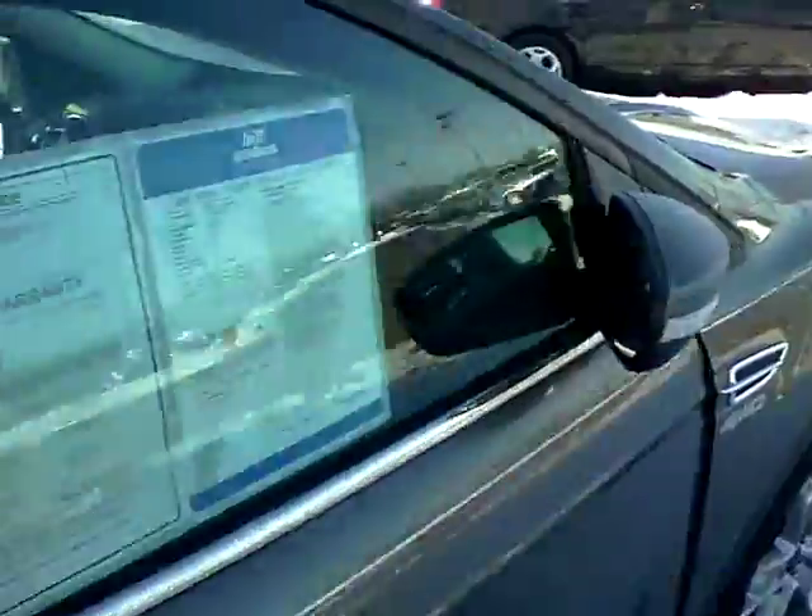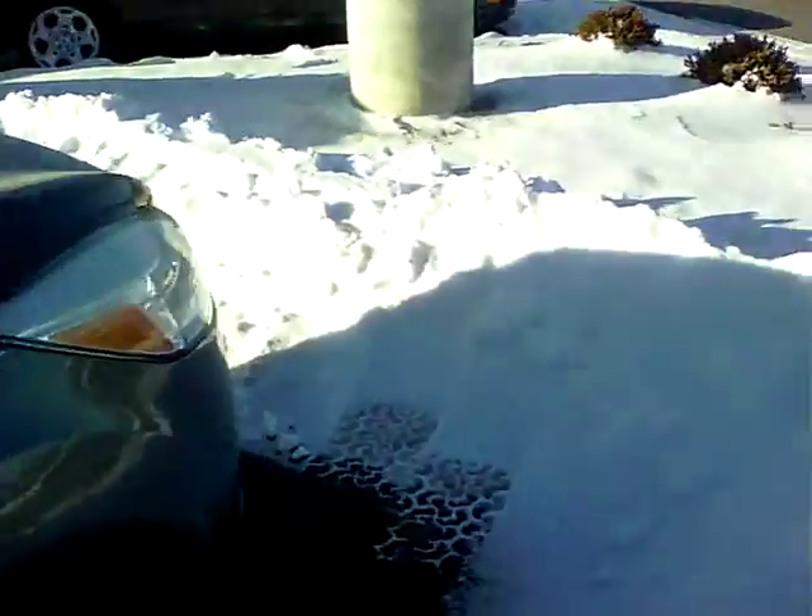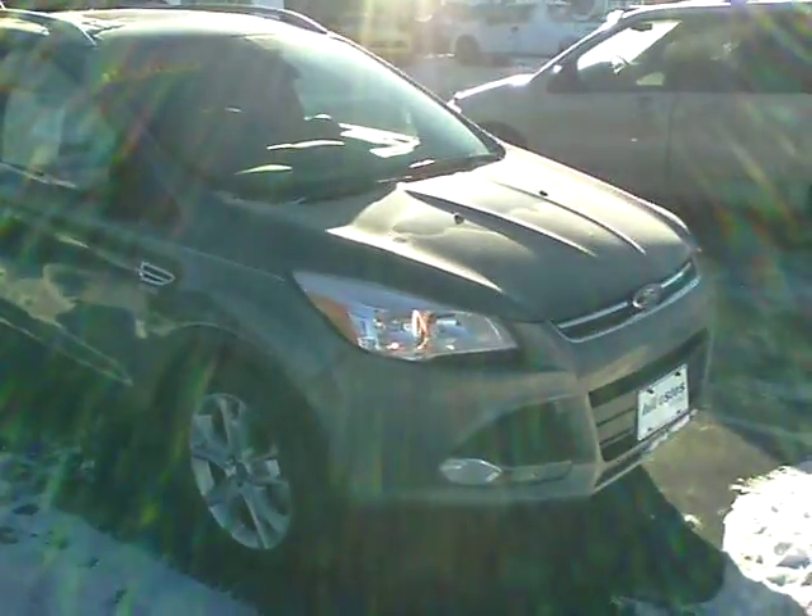To schedule a test drive or if you have any other questions, please give me a call. The number here at the dealership is 317-852-2231. Thanks, hope to hear from you soon.